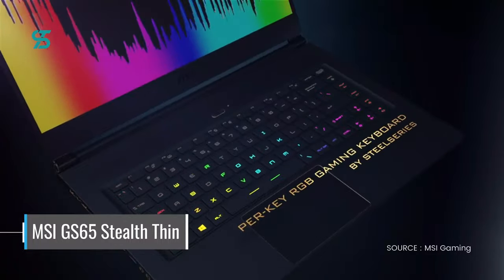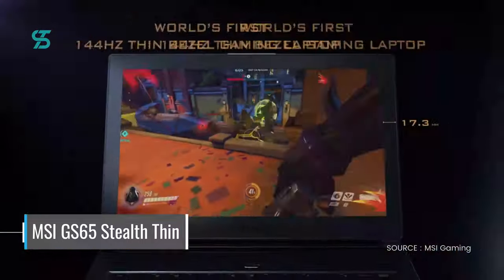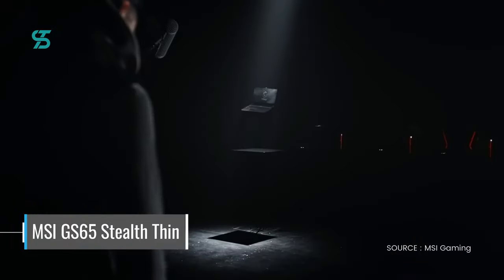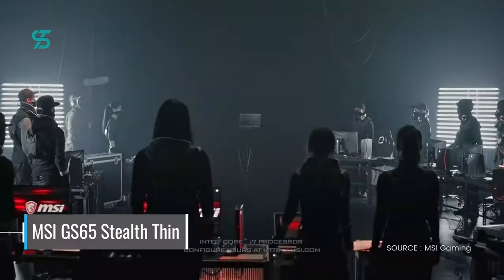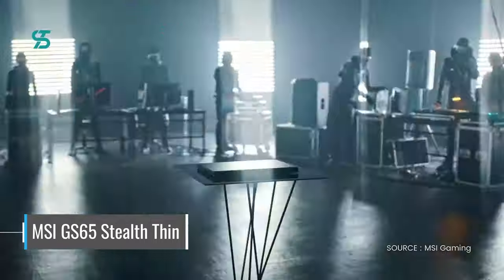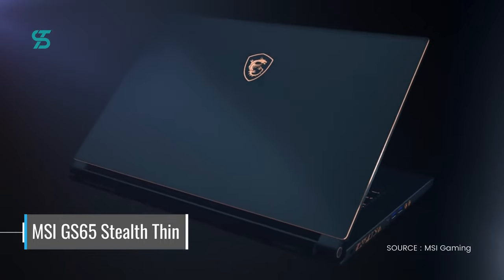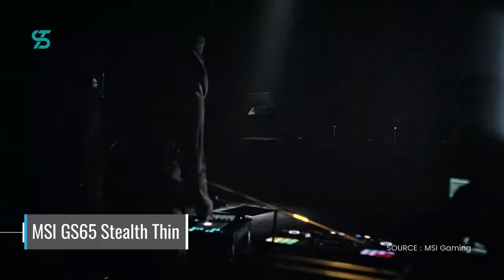The GS65 Stealth Thin also boasts a slim bezel design and a fast 144Hz display, making it perfect for fast-paced games and immersive gaming experiences. The laptop's slim and lightweight design makes it easy to carry around, making it a great choice for gamers on the go. The GS65 Stealth Thin also has a wide range of connectivity options, including Thunderbolt 3, making it easy to connect to all of your peripherals.